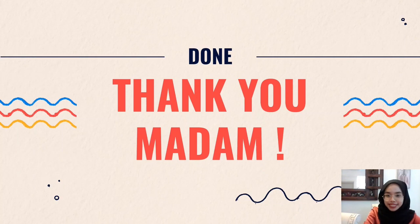That's all for my presentation. Thank you, Madam. Assalamualaikum warahmatullahi wabarakatuh.